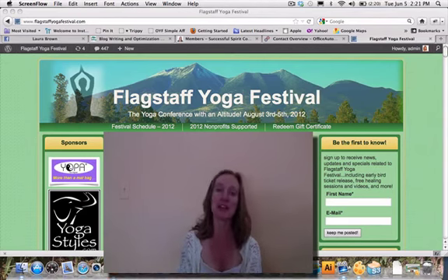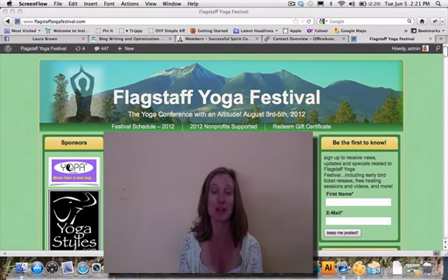Feel free if you have any other questions about exhibiting at the Flagstaff Yoga Festival to give me a ring. My number is 928-380-4538. You're welcome to call me anytime, and I hope to see you at the 2012 Flagstaff Yoga Festival. Bye now.